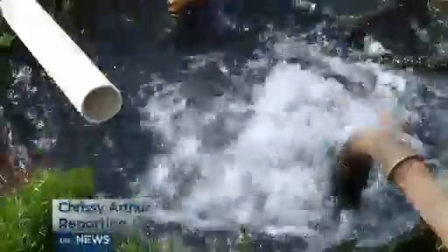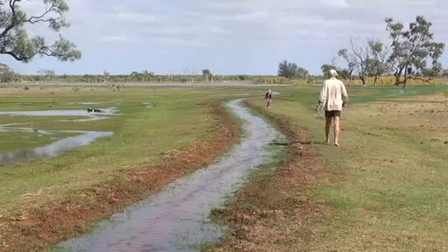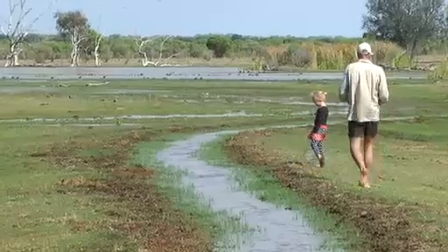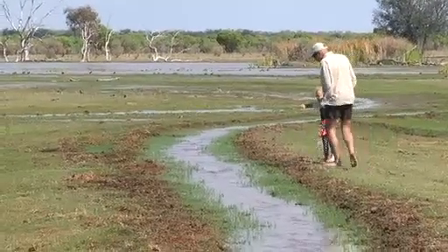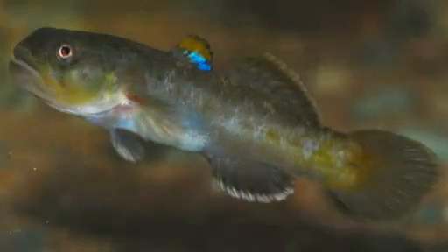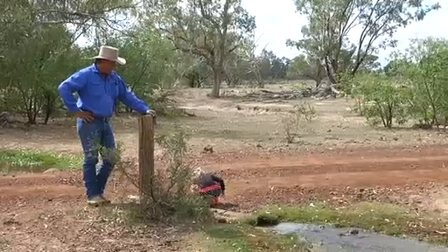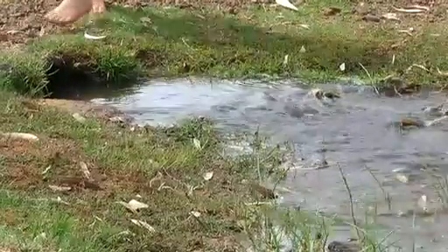The Great Artesian Basin is considered the lifeblood of the outback. That's certainly the case for one of Queensland's most endangered fish, which is surviving in a man-made bore drain on a remote cattle station. It's a goby called the Edgbaston goby, and the only place it's really known from is Edgbaston and Myros, which is up the road towards the range. The artesian bore has been flowing on Ravenswood station since the 1890s.